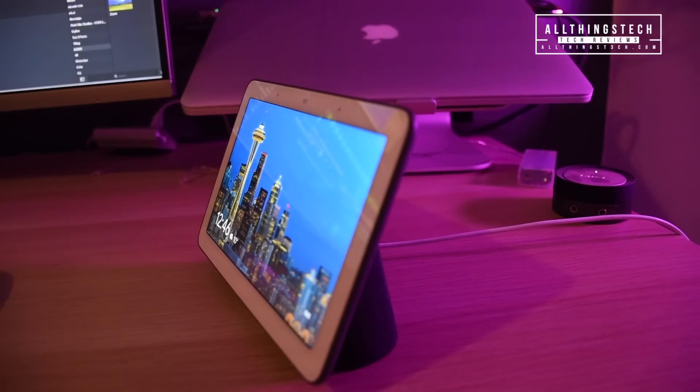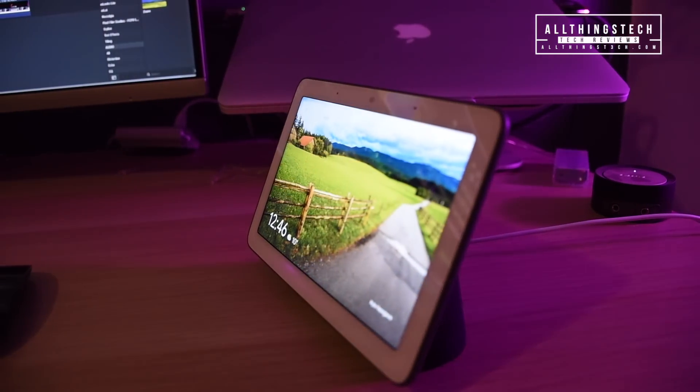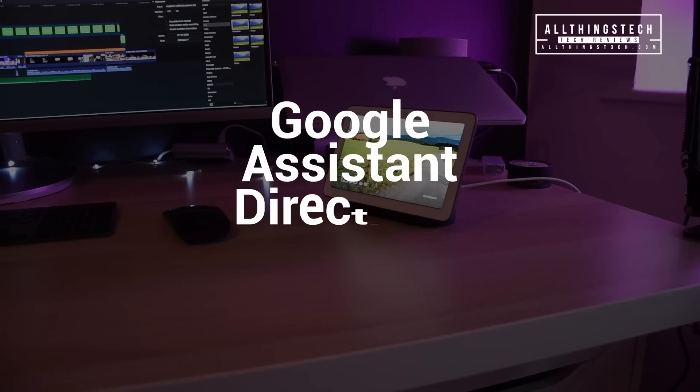In my last video, which I'll link up above and at the end, I told you all about the Google Home Hub. Now it's time to look at the Google Assistant and some of the cool things that it can do.